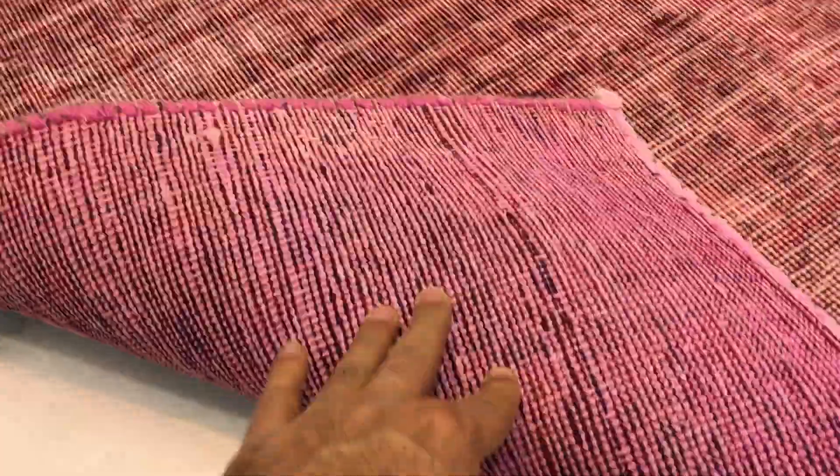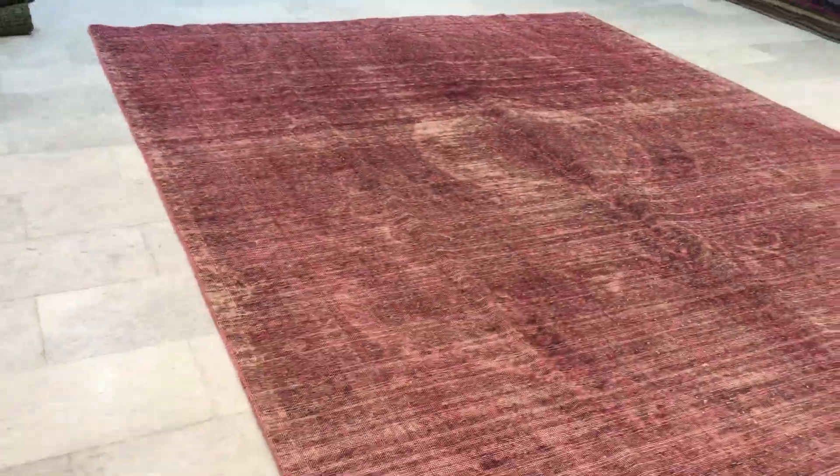Very nicely shaven, therefore it's very easy to clean and maintain. On the back you can see the high quality Persian handmade construction. If you have any further questions, feel free to contact us.